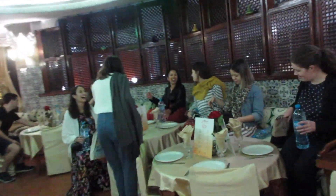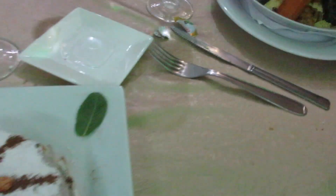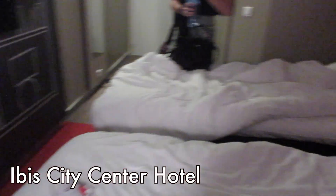Lastly, we got dinner. I had a pastilla — I think that's how you pronounce it. This is a typical Moroccan dish; it's kind of like a sweet and savory meat pie, wrapped in a dough and topped with cinnamon. Kind of weird but kind of good too. Then we headed back to our hotel for the night.